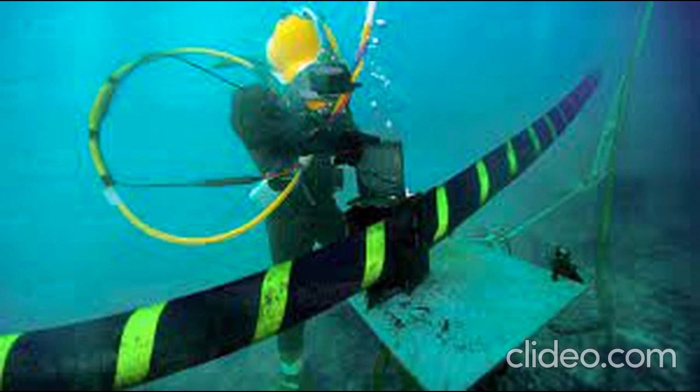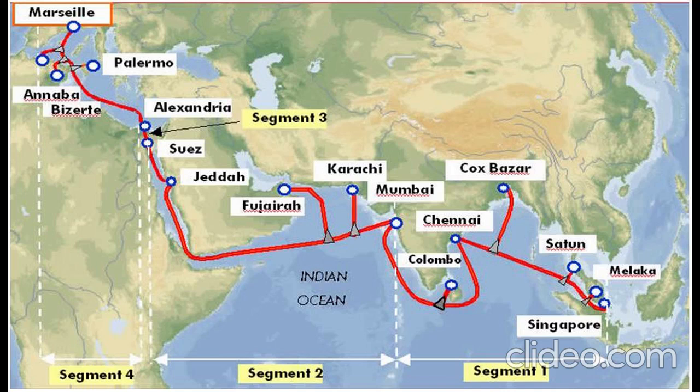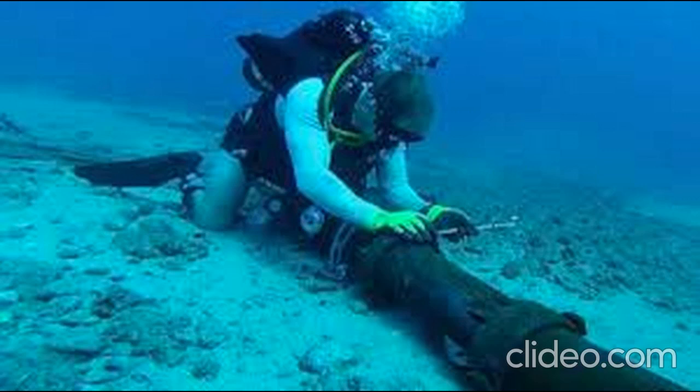Hey everyone, welcome back today. We're diving into the fascinating world of undersea cables. These unsung heroes of the digital age connect our global network, but who owns them and how on earth are they laid down in the ocean? Buckle up, because this is going to be a deep dive — pun intended.